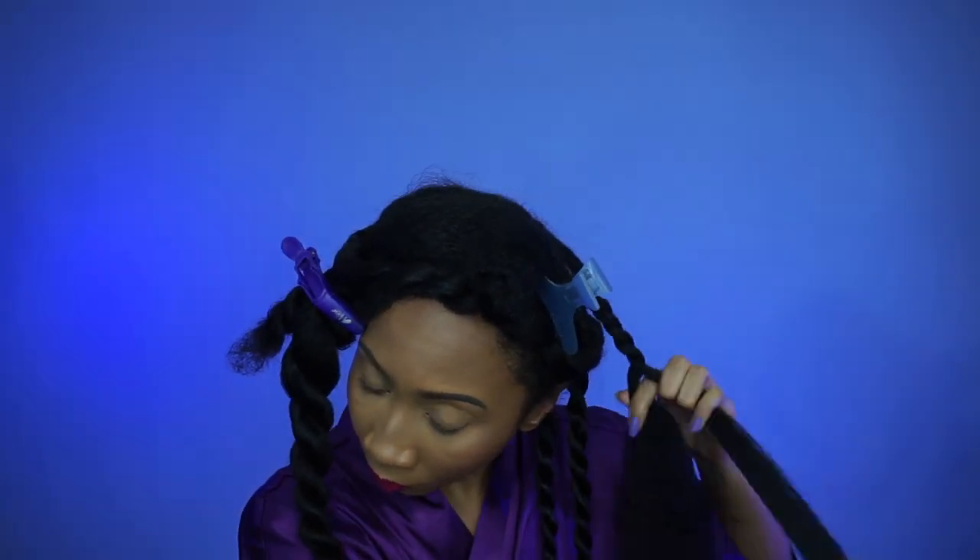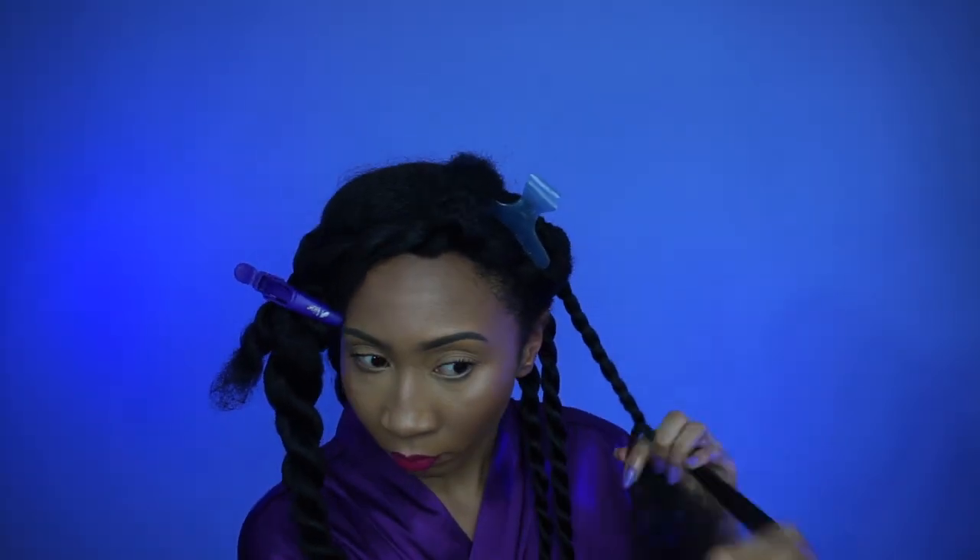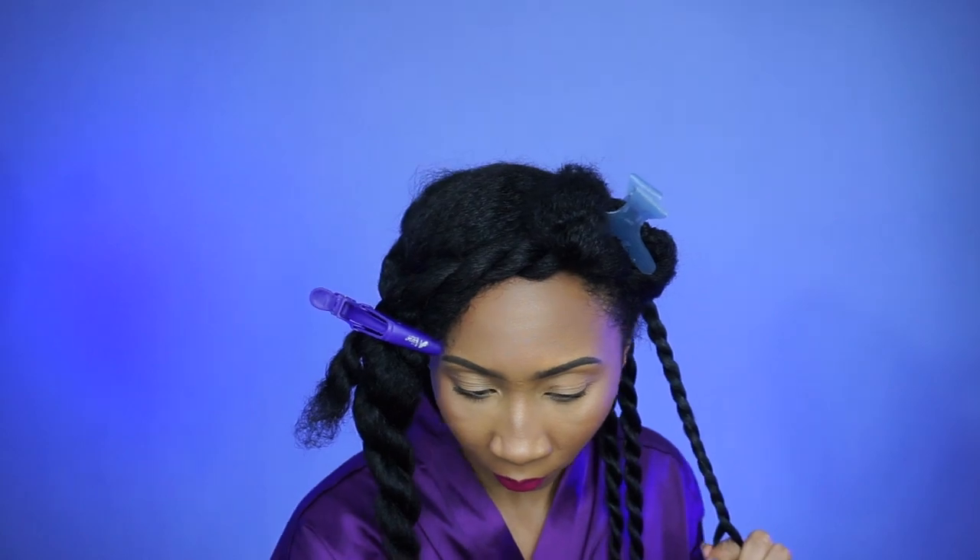It's a very easy style. Comment down below what your favorite protective style is in the winter — I love twist outs.